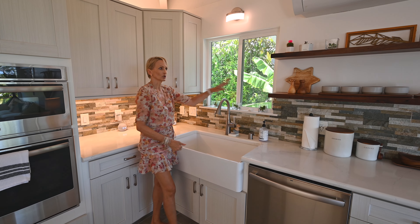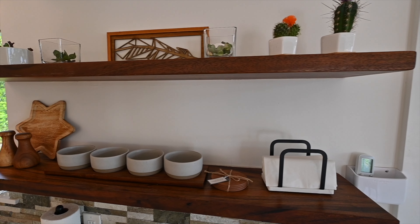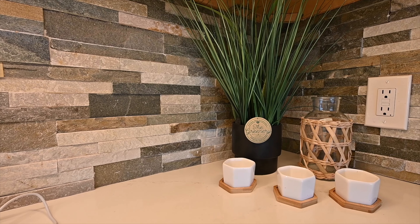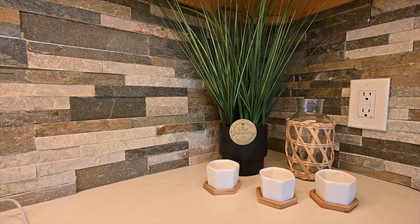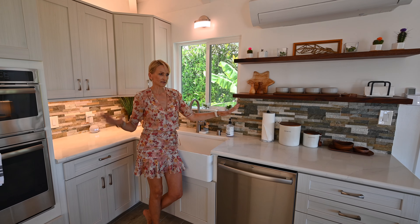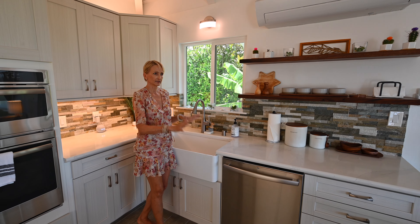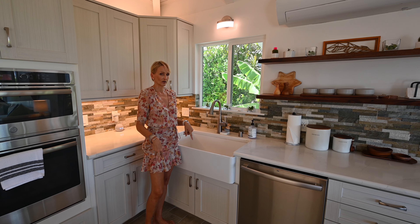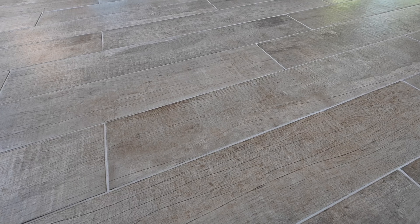I love how they incorporated these wooden shelves instead of upper cabinets and they also tie with the backsplash. The stones, the color theme — the silver, gray, white — perfectly complement each other. Even the floor, they look like wooden planks but they're actually tiles.